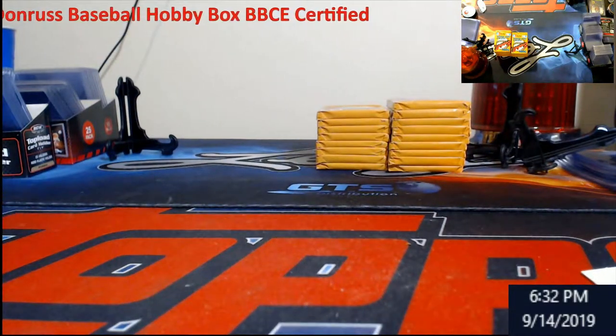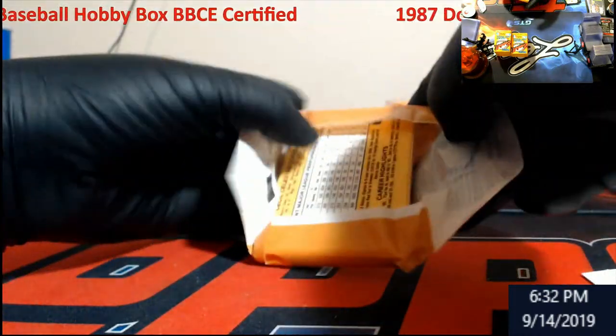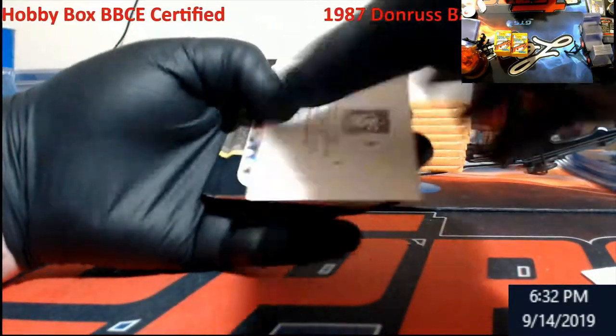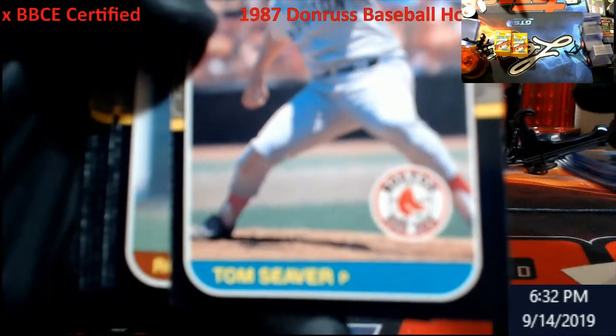Kind of crazy — no Bonds yet. Like I said, it depends on the sheets. Bo, I think we've definitely maybe eliminated a Bonds — maybe there's one left in here. Tom Seaver once it reads.